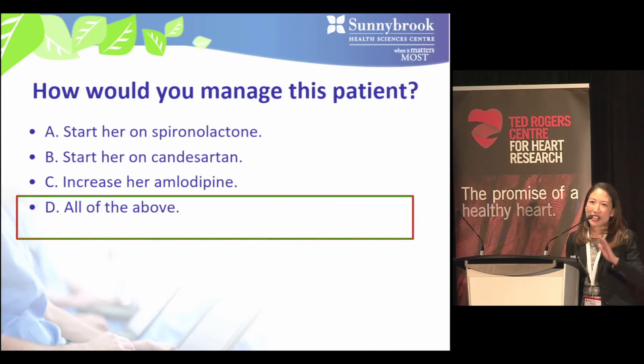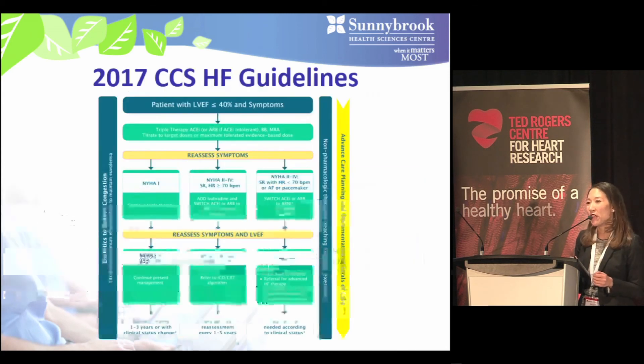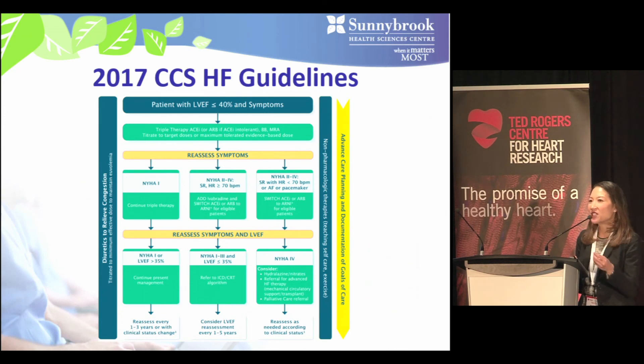For our HFpEF patient, any of the above options would have been correct. In summary, there is far more robust evidence for medical management of HFrEF: beta blockers, ACE inhibitors, MRAs, and if patients continue to have NYHA class 2 to 4 symptoms on optimal medical therapy, consider switching the ACE inhibitor to an ARNI or adding ivabradine if heart rate is at least 70 bpm. For HFpEF, ARBs and MRAs show moderate impact, and exciting late-breaking trials on ARNIs in HFpEF are expected soon. A useful summary figure from the 2017 CCS Heart Failure Guidelines illustrates all therapeutic options for HFrEF.